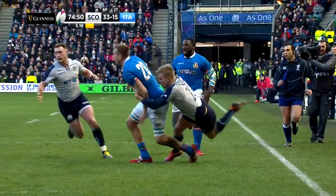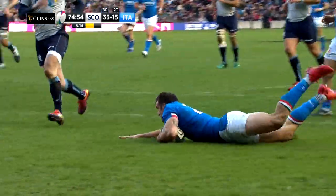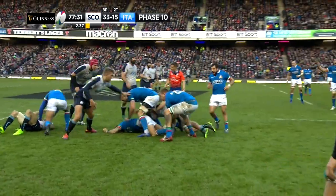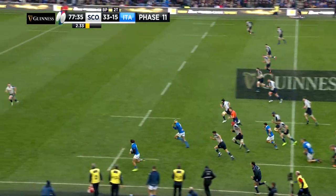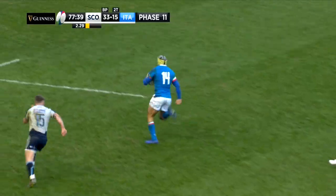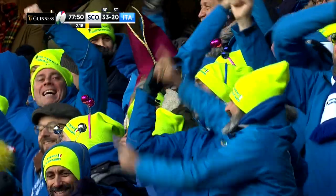Unfortunately, it was a little too late for the Azzurri in this game. However, there was still more time for another Italian try. With the Scots looking a bit leaden-legged, Campagnaro raced clear, Angelo Esposito was there in support, and the Benetton winger was away for a third Italian try, leaving the score at 33-20.